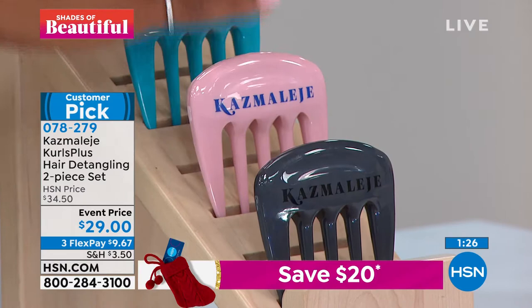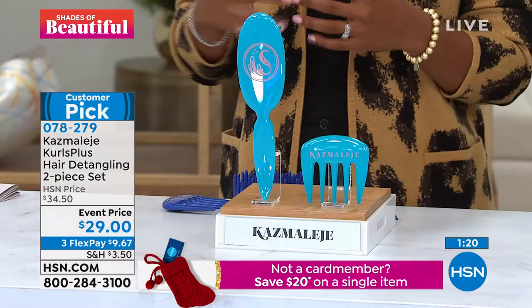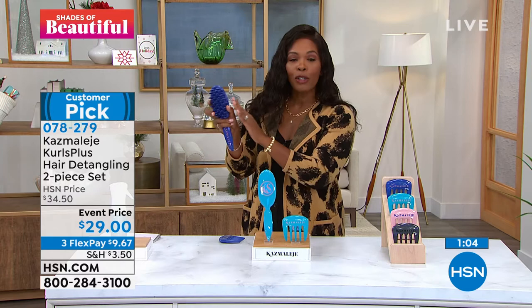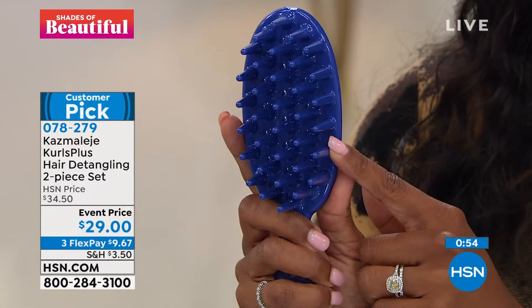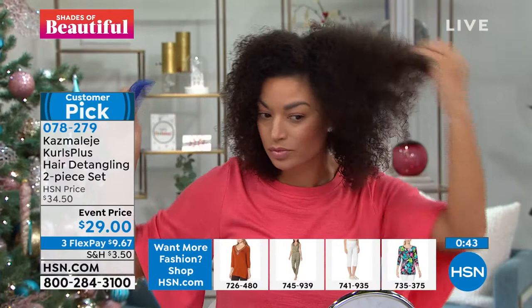When my husband used this for the first time, he said, 'This is the one and only brush I've ever been able to use that I can actually detangle her hair with no issues, and there was not a lot of hair left in the brush.' For a four-year-old and for my husband who's never done anybody else's hair except hers, that was high praise for a tool that really works.